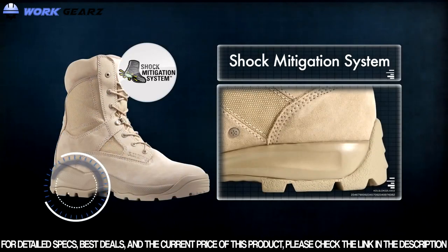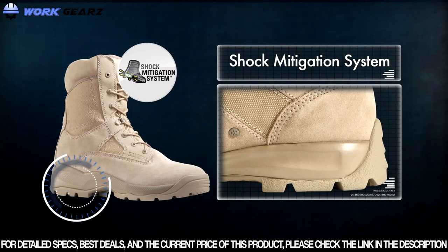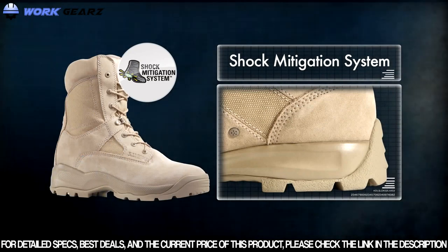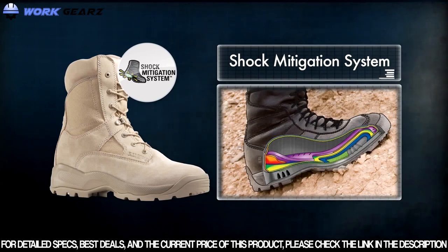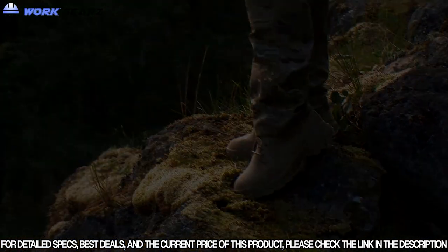Like all 5.11 Tactical Boots, the Coyote comes equipped with our patented shock mitigation system — a multi-layer footbed foundation that provides the support of a heavier boot, the comfort of a cross trainer, and the performance of a running shoe.